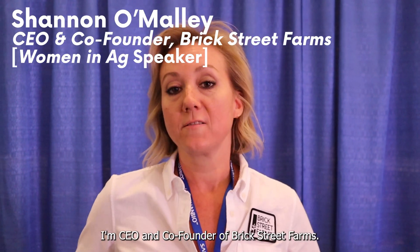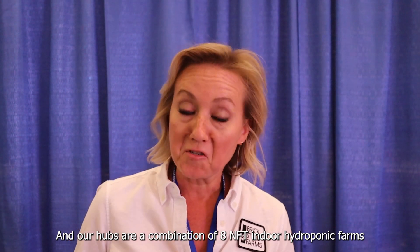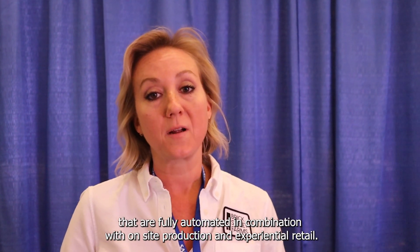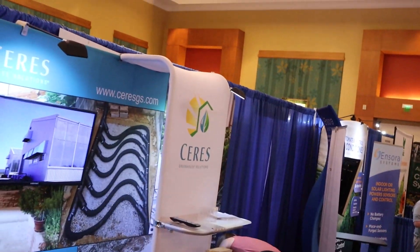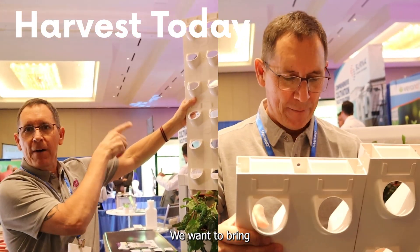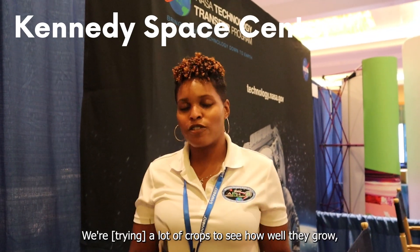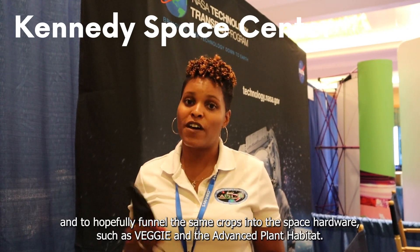Hi everyone, my name is Shannon O'Malley. I'm co-founder and CEO of Brook Street Farms. Our hubs are a combination of eight NFT indoor hydroponic farms that are fully automated, in combination with on-site production and experiential retail. I'm from Harvest Today — we've invented a new product called the Harvest Wall, to bring indoor agriculture growing to everybody, because every system uses water and every plant needs water. Hi, my name is Michelle Spencer and I work at the Space Center as a food horticulturalist in the space crop production facility. We're screening a lot of crops to see how well they grow, and hopefully funnel those crops into space hardware such as VEGGIE and the Advanced Plant Habitat.